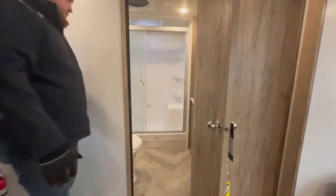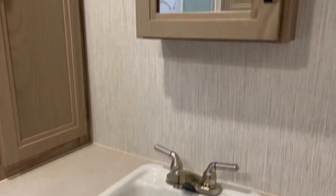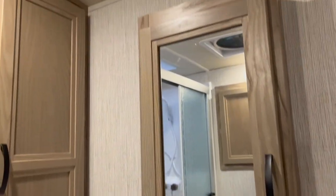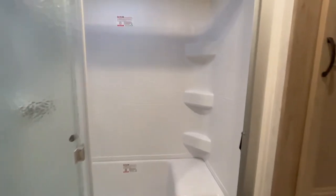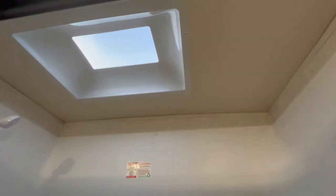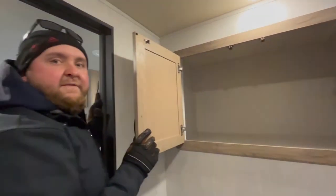As mentioned, this model has a nice big bathroom. You get a huge vanity with lots of storage, a medicine cabinet up above, and a good amount of storage right beside the shower as well. As you can see, it's a huge shower with sliding doors. There's a large skylight up above the shower. And in this model, you do get the foot flush toilet. There's also tons of storage — above the outside kitchen is a huge, deep storage compartment.